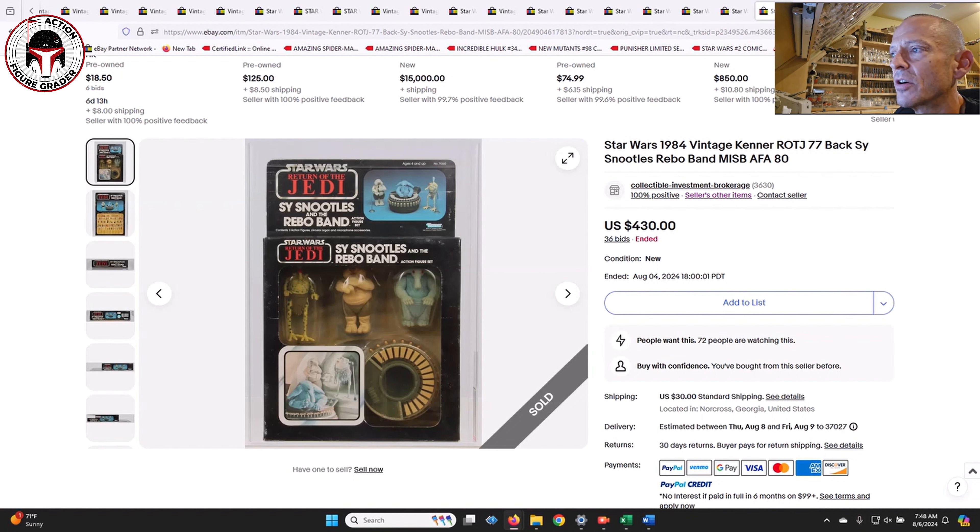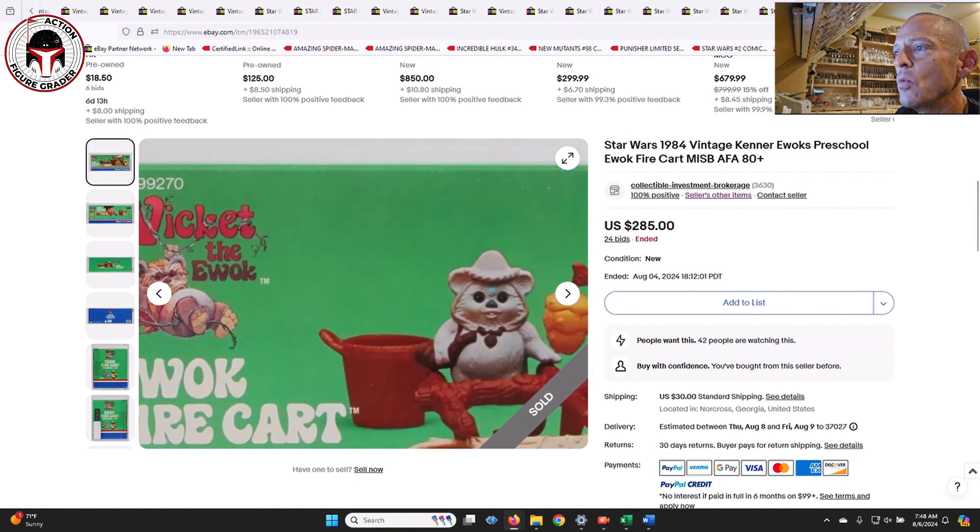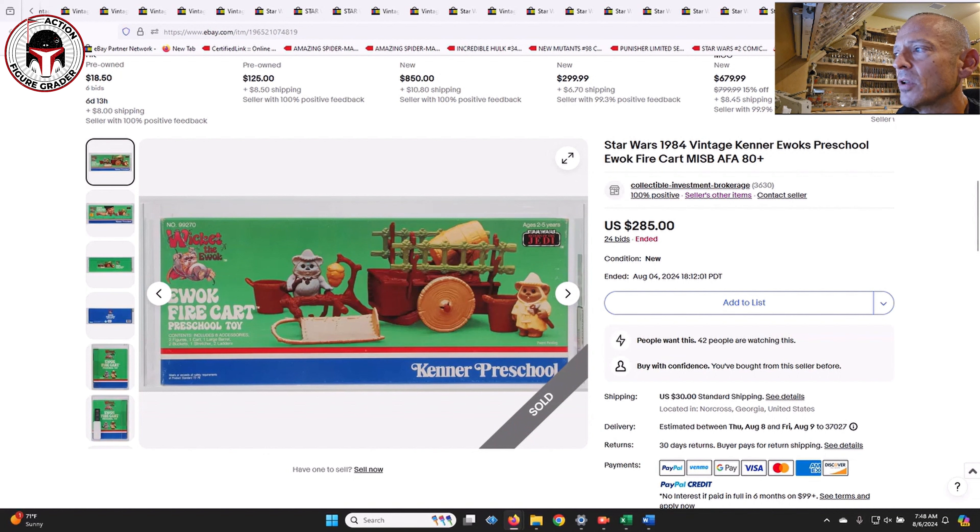And finally, another weird item you don't see often - the Ewok Fire Cart, kind of the Kenner preschool line of toys. I like the box art on it - it's pretty cool, and you can see Wicket the Ewok in the upper left corner. That one sold for $285, AFA 80-plus. Not very desirable among collectors apparently, but to me it's a really unique item and a great deal at $285 for an AFA 80-plus. Anyway, I hope you enjoyed this look at recent sales. Thank you as always for watching - please leave me a like and I'll be back soon.